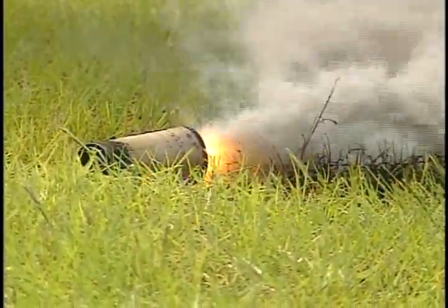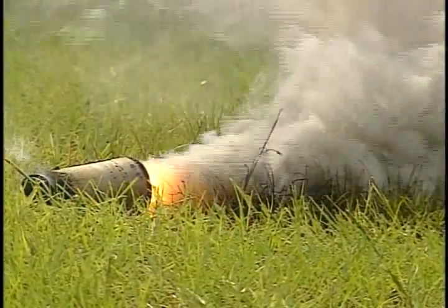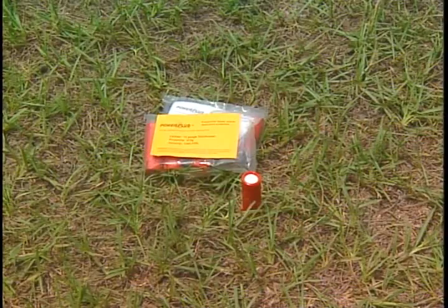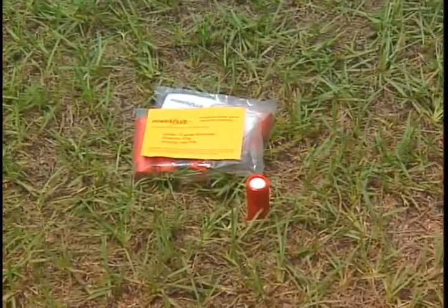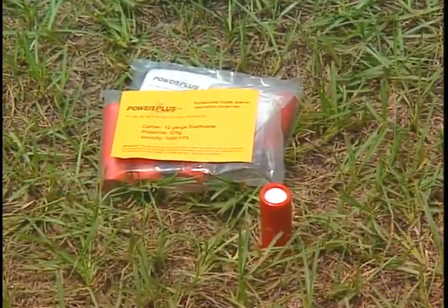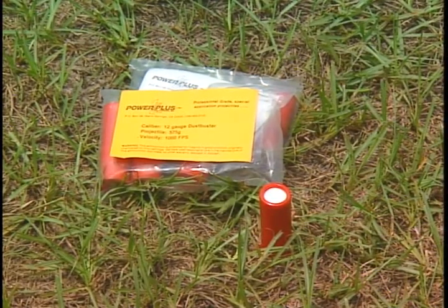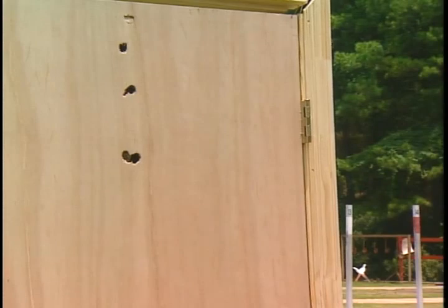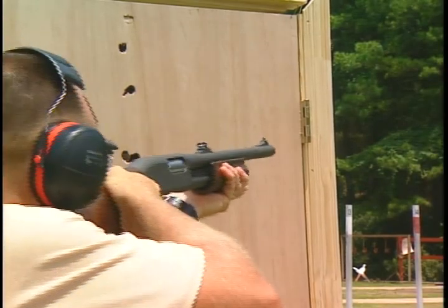Smoke rounds are another kind of specialty ammo that delivers long-range smoke deployment. The last specialty round we will discuss is called the dust buster. The round is made up of a 575-grain projectile of compressed lead dust, which completely disintegrates upon impact. For this reason, eye protection should be worn when using this ammunition. This is what happens to a frame door when hit by a dust buster round.